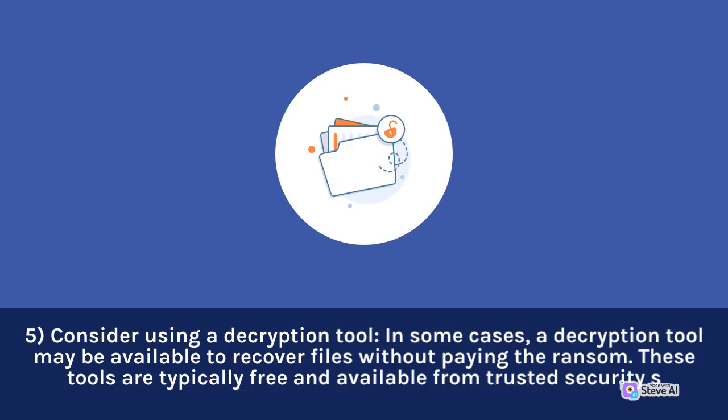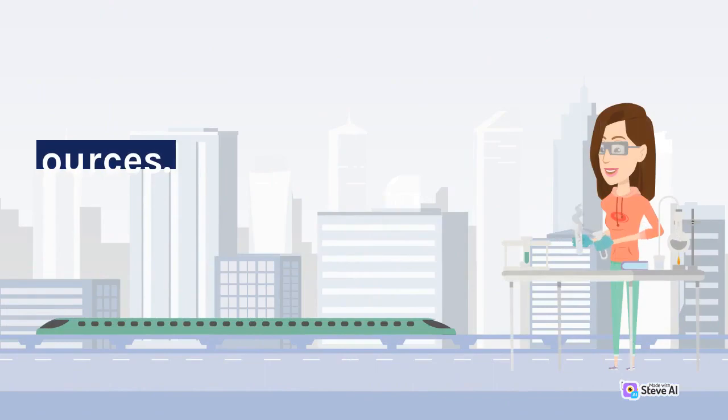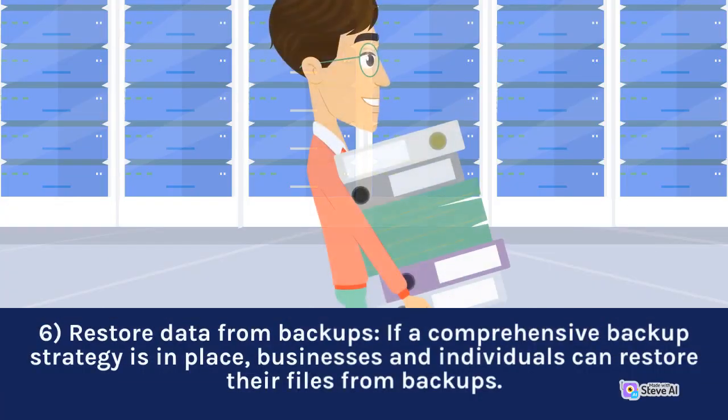These tools are typically free and available from trusted security sources. 6. Restore data from backups. If a comprehensive backup strategy is in place, businesses and individuals can restore their files from backups.